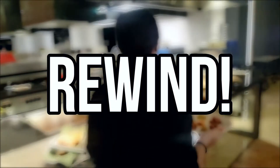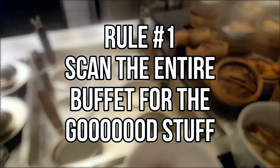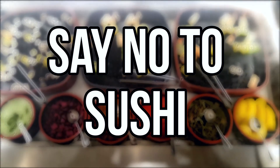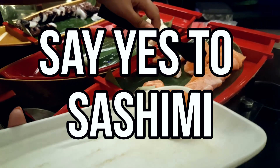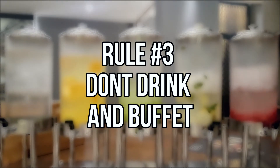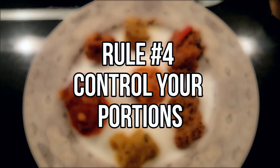And finally, it's about portioning. By taking only a spoonful of everything, you'll be able to try the entire spread. We hope these tips will help you with your buffet ninja skills, and if you happen to enjoy this video, don't forget to subscribe to Fungry TV. See ya!